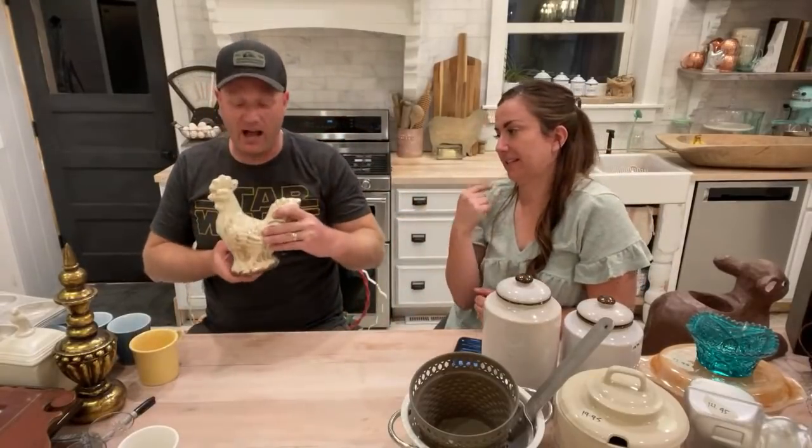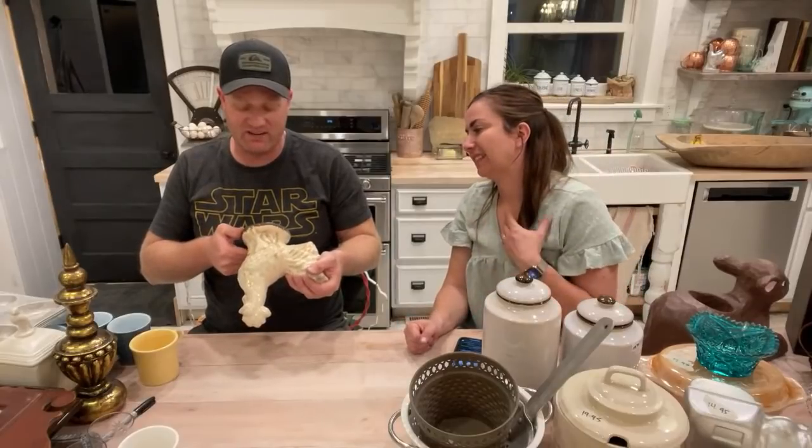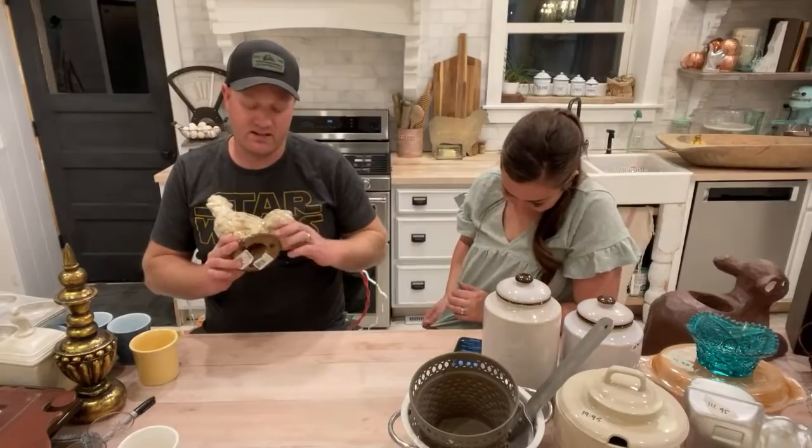I don't think we even showed this one properly — I held it up but then got distracted. It's $15.95 and we paid two dollars. Are we painting this? It's kind of cool how it is — I just never know.